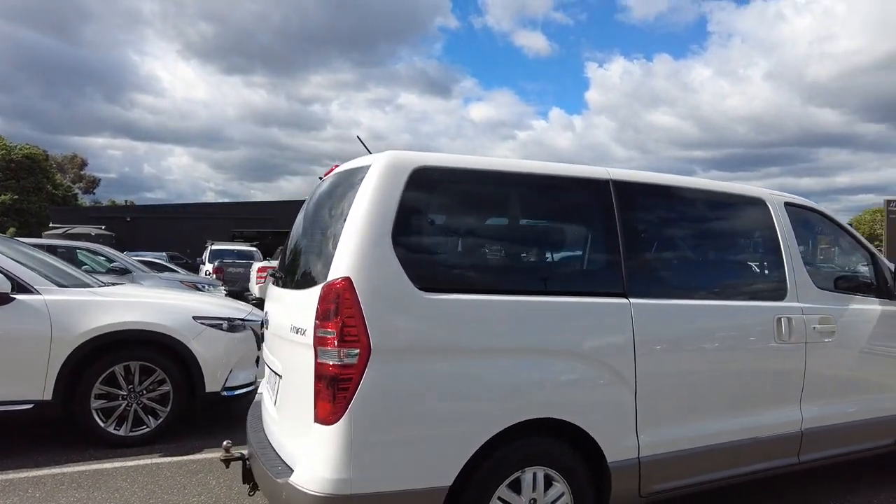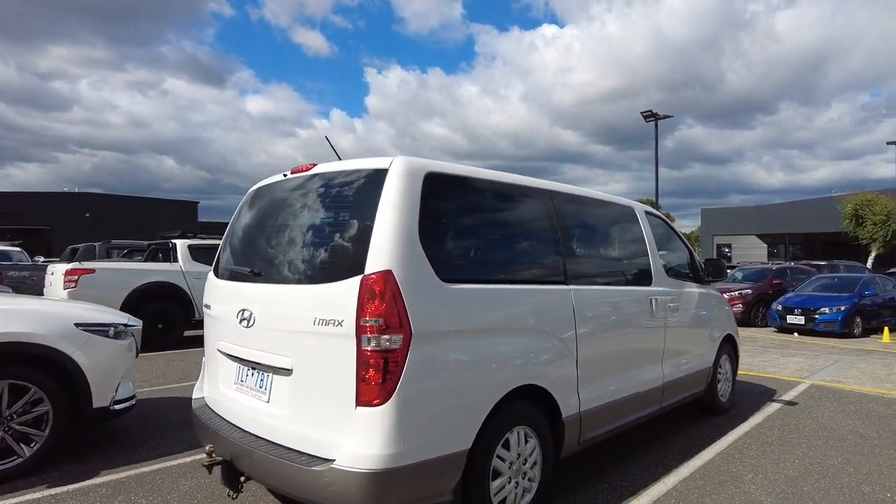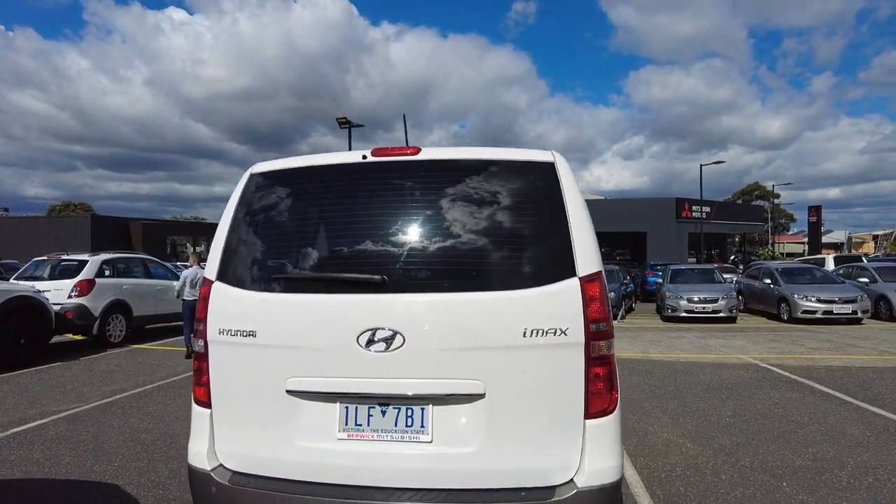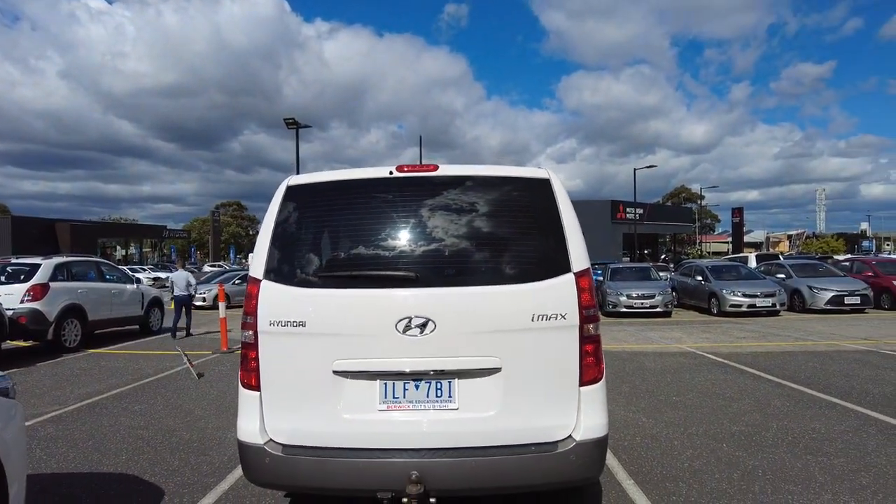This is a 5-speed sports automatic. This car seats up to 8 people and includes 5 doors.